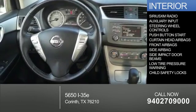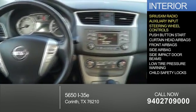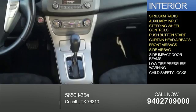Inside you'll find Sirius XM satellite radio and auxiliary input, steering wheel controls, push button start, curtain head airbags, front airbags, and side airbags.